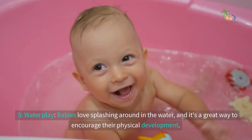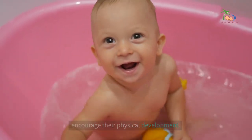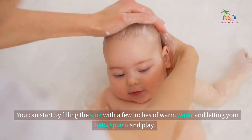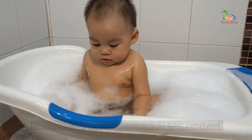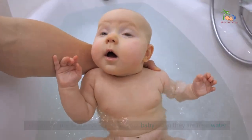5. Water play. Babies love splashing around in the water, and it's a great way to encourage their physical development. You can start by filling the sink with a few inches of warm water and letting your baby splash and play. As they get older, you can introduce them to the tub or a small pool. Just make sure to always supervise your baby when they are near water.